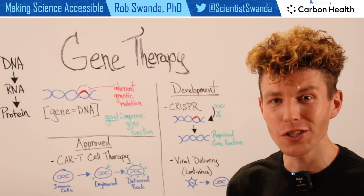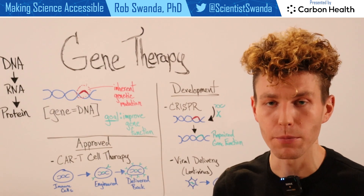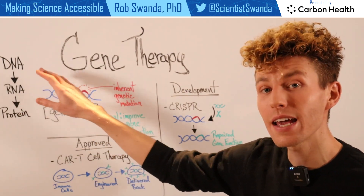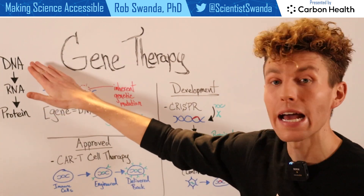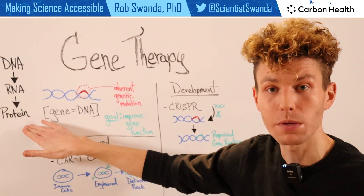Cell and gene therapies are emerging technologies to help alleviate patients who are suffering from a genetic abnormality. As a reminder, our genetic material moves from DNA, to then RNA, and then RNA to protein. So if someone is having a genetic abnormality at the DNA level, this is ultimately going to affect the amount of protein that's being made.